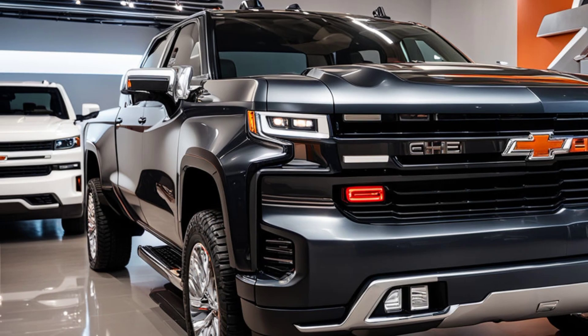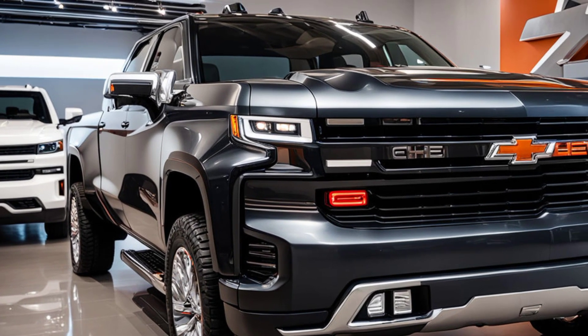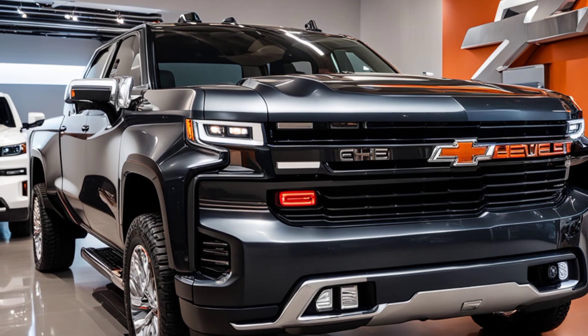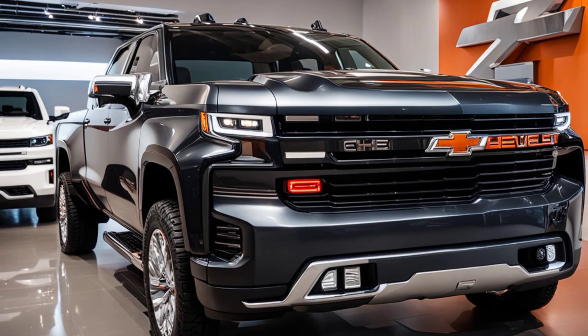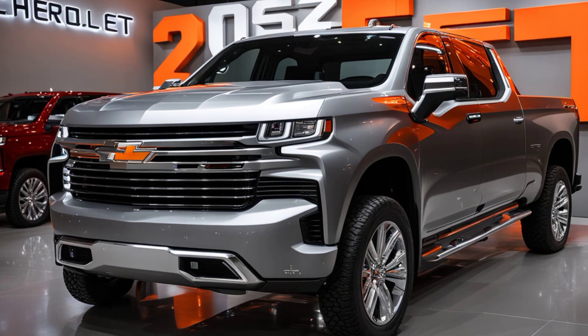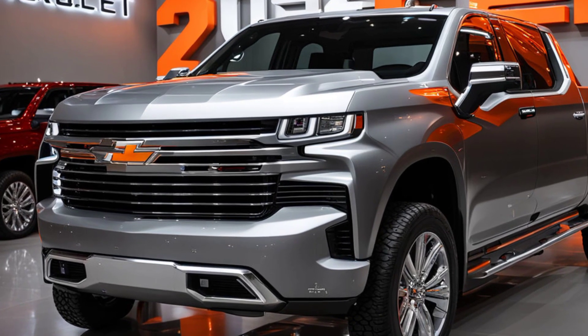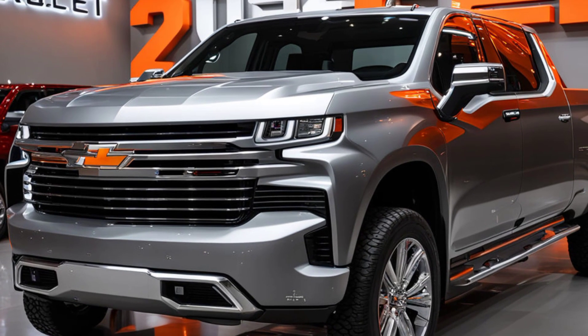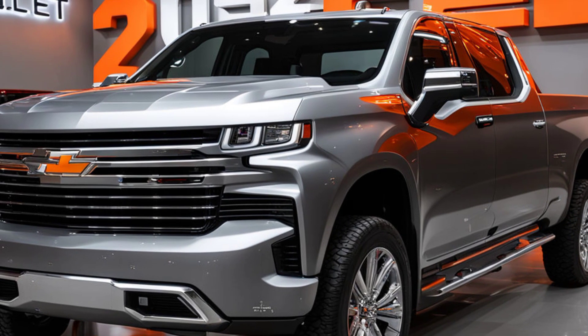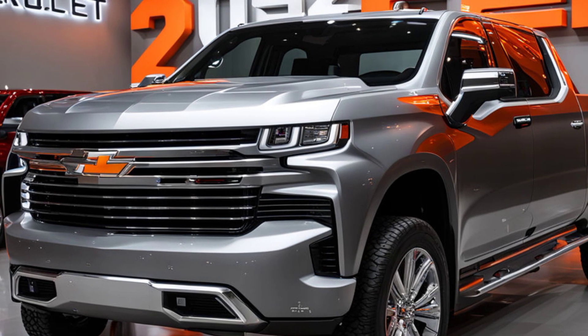The exterior design of the 2025 Chevrolet Silverado isn't just about looks — it's also about performance. The redesigned body is not only more aerodynamic but also constructed from lighter yet stronger materials, contributing to better fuel efficiency and handling. The lower stance and wider track improve stability at high speeds and during cornering, making this truck as capable on the highway as it is off-road.